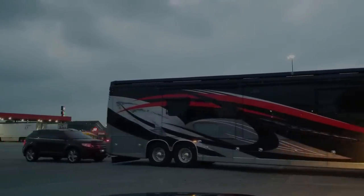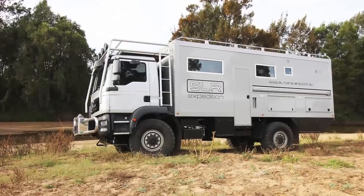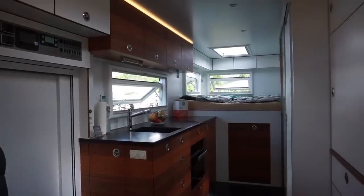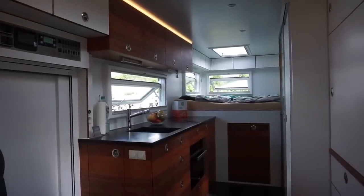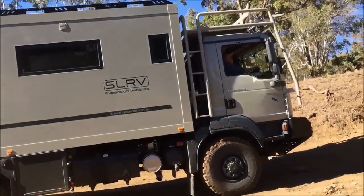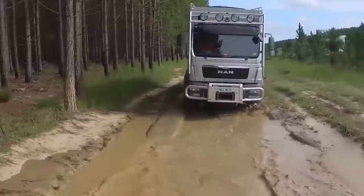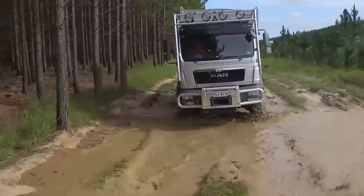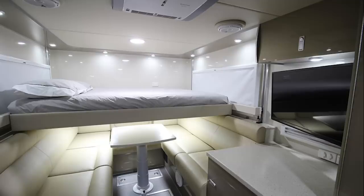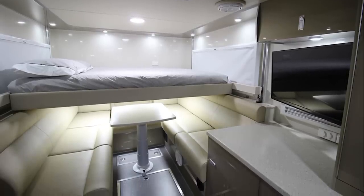SLR Commander 4x4. The SLR Commander 4x4 might not scream luxury and comfort, but just trust me on this one. This beast is the most luxurious and capable expedition RV on the market today. The exterior has been routinely mistaken for a bin lorry, but don't let the utilitarian look put you off. Using only the finest materials, the Commander's interior is fit for a globe-trotting king.